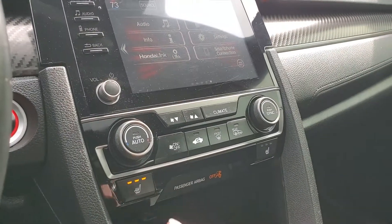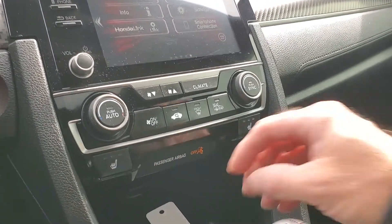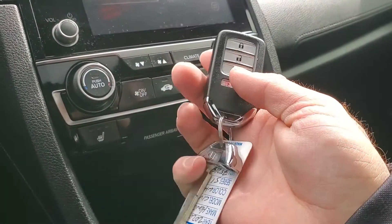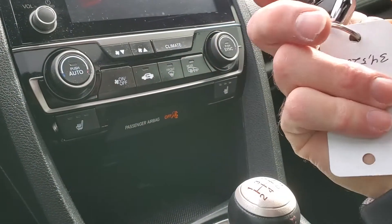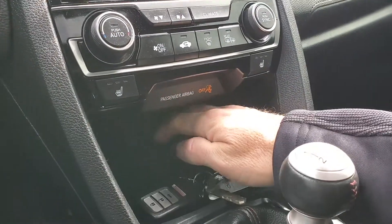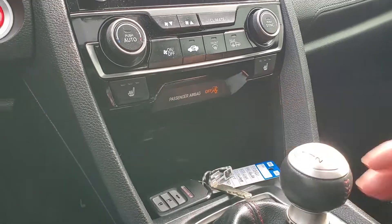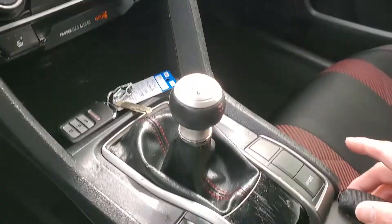It does have heated front seats. And there are your two key fobs — this is the key fob and the secondary key. This is very handy as a charging station, similar to the Tesla Model 3.